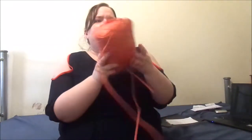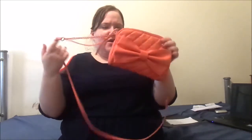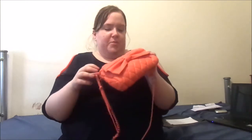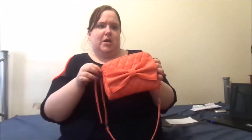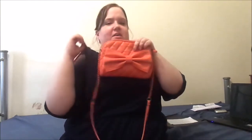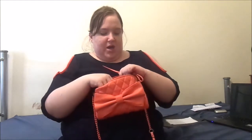Hey everyone, today I'm doing a highly requested video — a 'what's in my bag' video. I'm using my quilted bag with a bow at the front. It's like a sherbet kind of orange, and it was like $10 or $15 — ridiculously cheap — from Kmart. It actually kind of matches the oranges, not the same color but still.